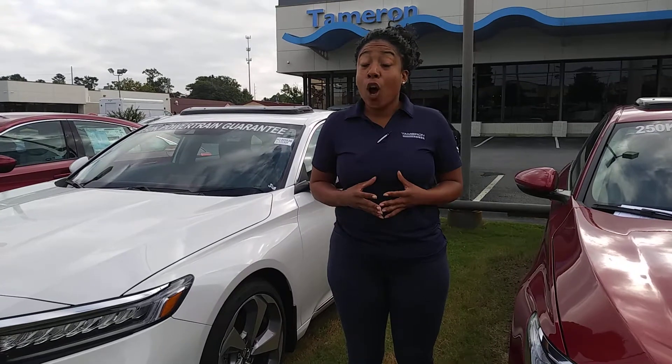Now, Mark, there's a whole lot more on this vehicle that I can't wait to show you in person, so give me a call. Let's schedule your VIP test drive. That's Mary Williams at Tamron Honda, 205-519-1710, and I promise you, when you get to Tamron Honda, you're going to love the way you're treated.